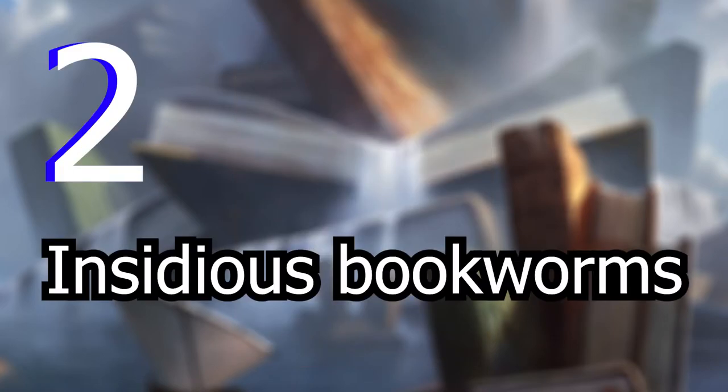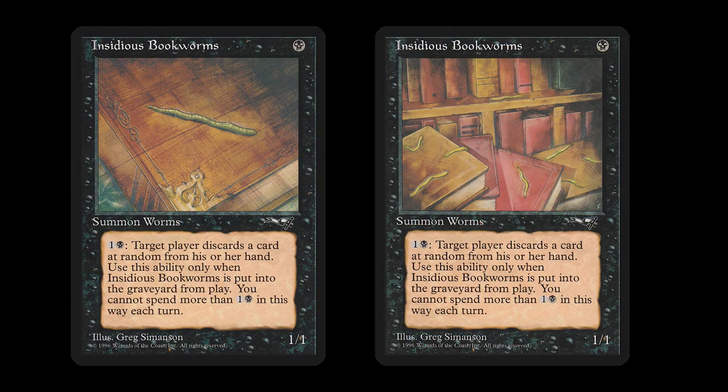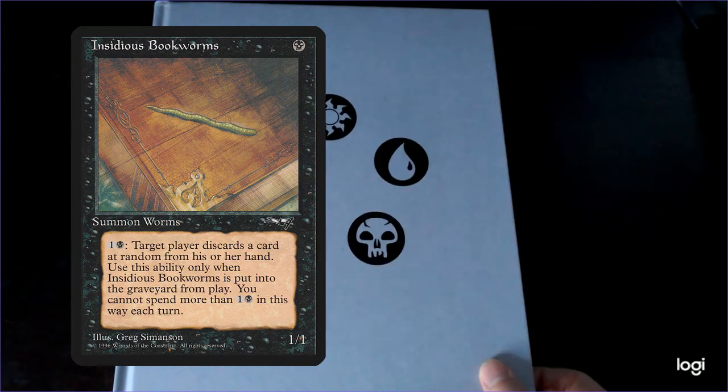Crawling into the number 2 spot is Insidious Bookworms. Insidious Bookworms is one black for a 1/1 Summon Worms that reads: one and a black, target player discards a card at random from his or her hand. Use this ability only when Insidious Bookworms is put into the graveyard from play. You cannot spend more than one and a black in this way each turn. These worms are insidious — I find them in every book I own. Just imagine opening up your favorite book and...